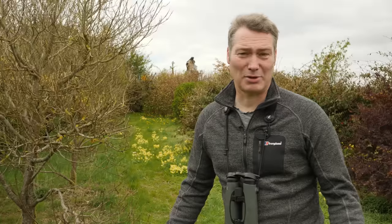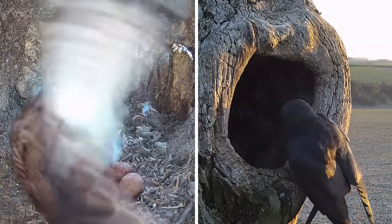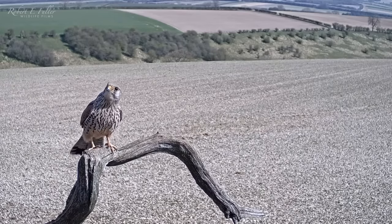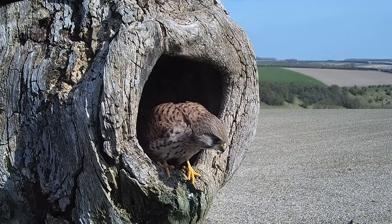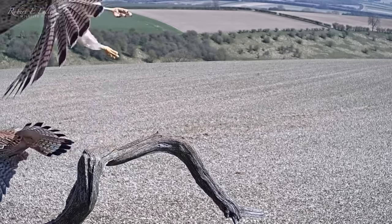With six eggs to protect the female must be constantly vigilant, fending off more jackdaw attacks as well as some unexpected visitors. A male Kestrel lands on the branch outside, but this isn't her mate — it's the young male from Ashwood, still on a hunt for a nest site. But it's quickly seen off by the defensive female.